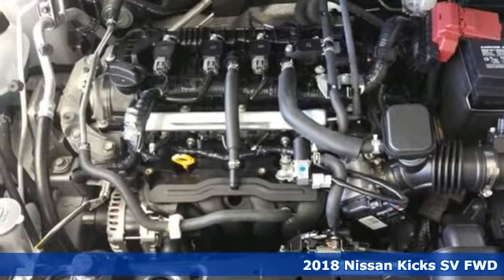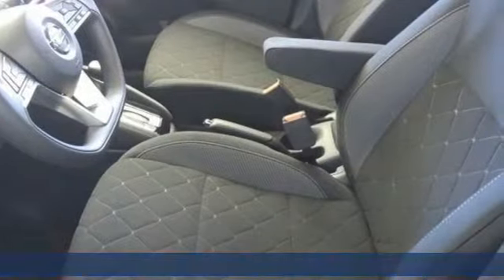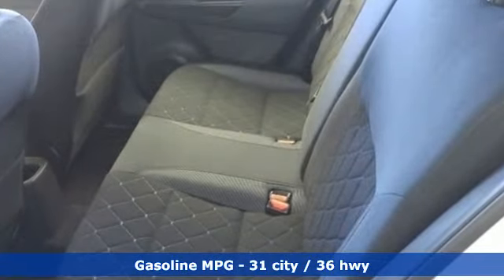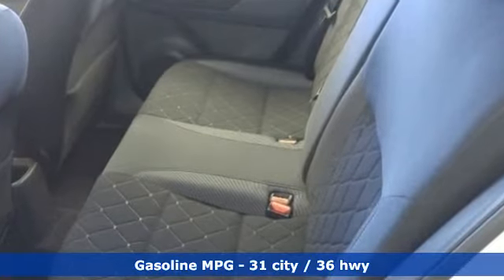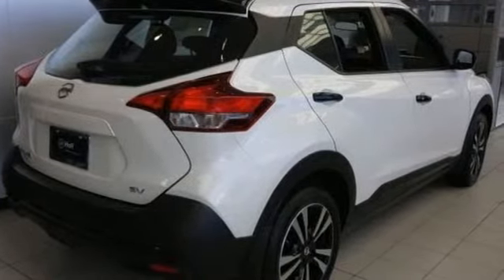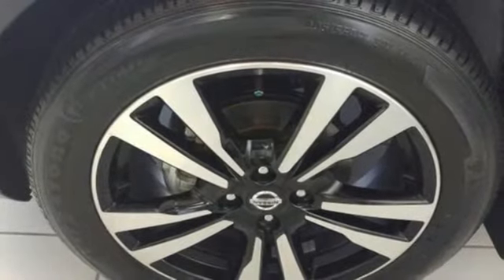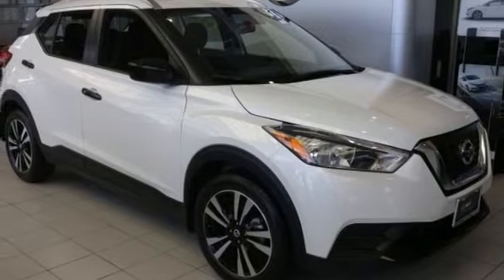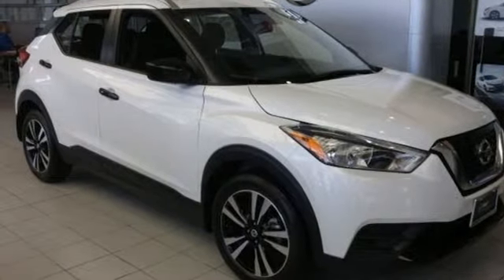It comes with all the amenities you need: inline four-cylinder engine, air conditioning, streaming audio, configurable instrument gauges, manual tilting steering column, power heated mirrors, external memory control, aluminum wheels, doors and push-button start proximity key, and continuously variable automatic transmission. Take it for a test drive today.